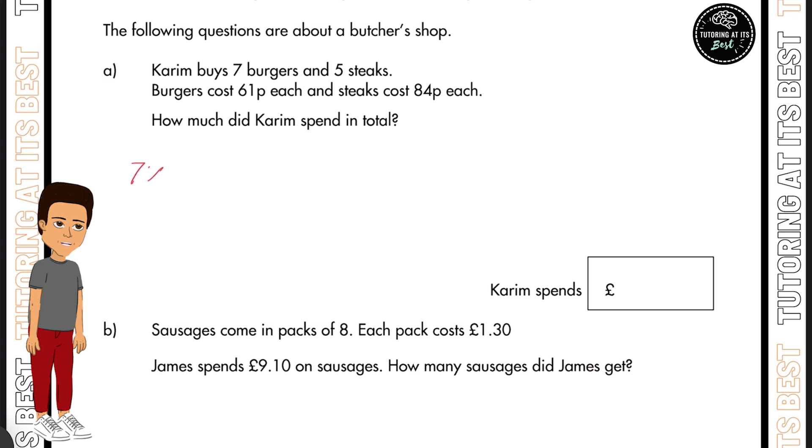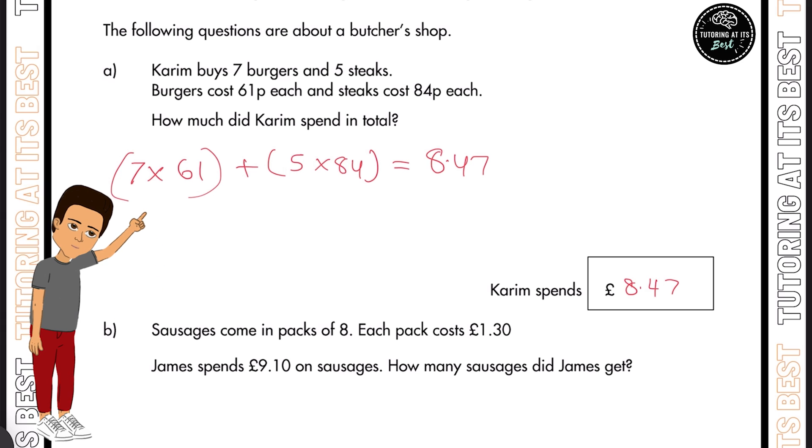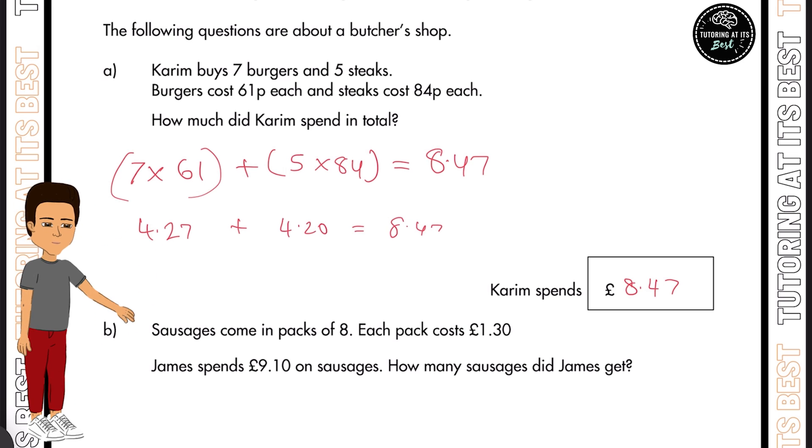We'll have seven burgers multiplied by 61p, plus five steaks multiplied by 84p each. Seven times 61 pence is £4.27, plus five times 84 pence, which is £4.20. Adding those together, we get £8.47.